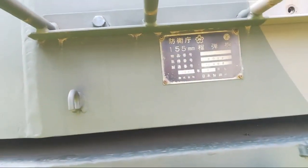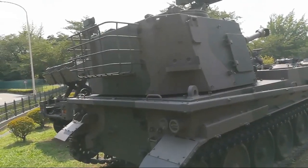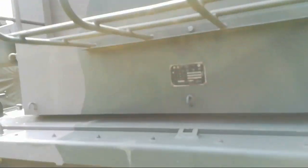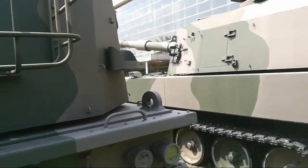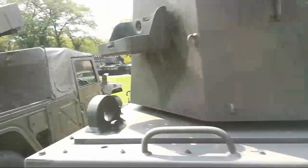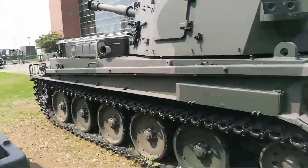It was made in 1982. Maybe this one is from 1970 — 1978. They have the rights to make it and modify it to suit Japanese terrain.